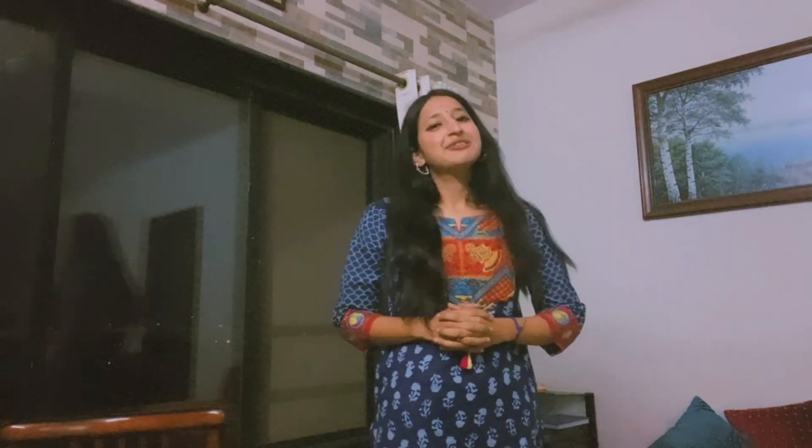Hi guys, welcome back to my channel. I'm Sakshi Itagi and I make videos on fashion and lifestyle. I recently went to Bandra Hill Road and Linking Road and bought really trendy, cute yet summer-appropriate outfits. As you know, Mumbai's temperatures are really soaring high and it's getting really humid, so without further talking, let's get into the video.